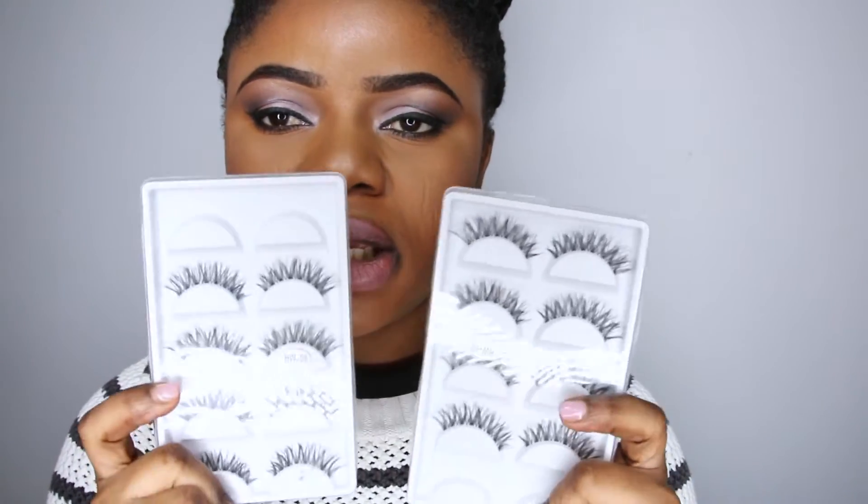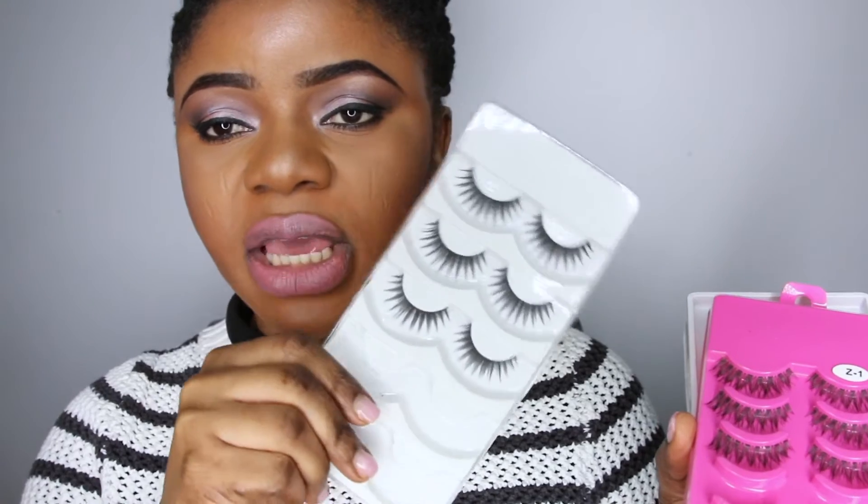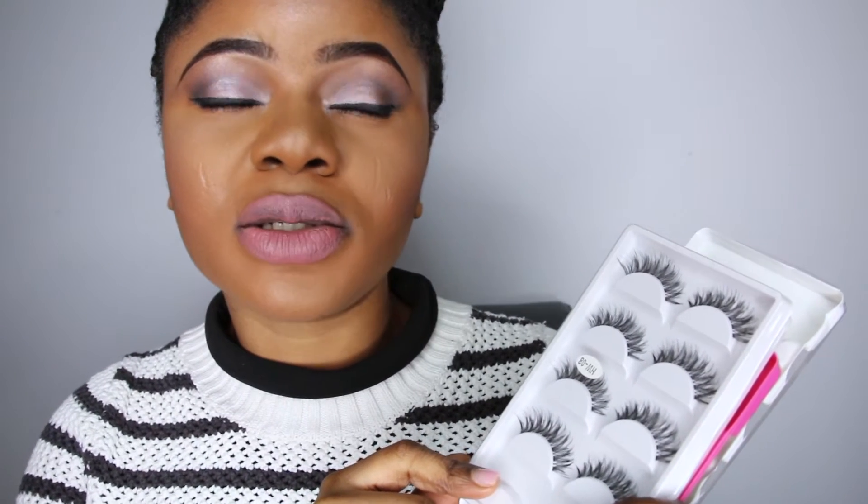Moving on, I got some lashes. These lashes have been with me for some time — I've used from this one and from this one. They all look similar in style but this one is pretty different. Each pack was two euros and that's super cool — I have ten pairs in each pack.